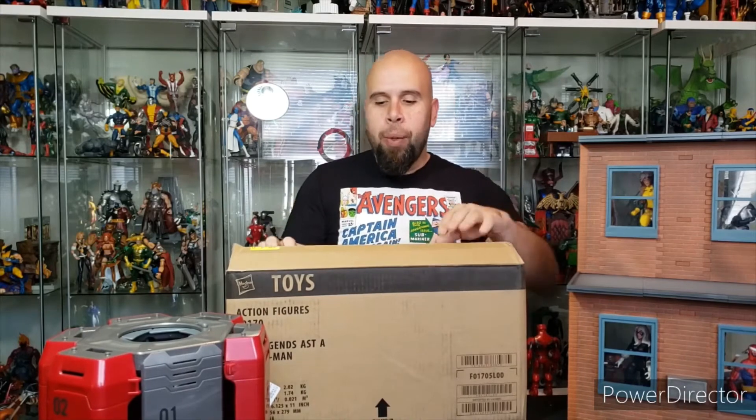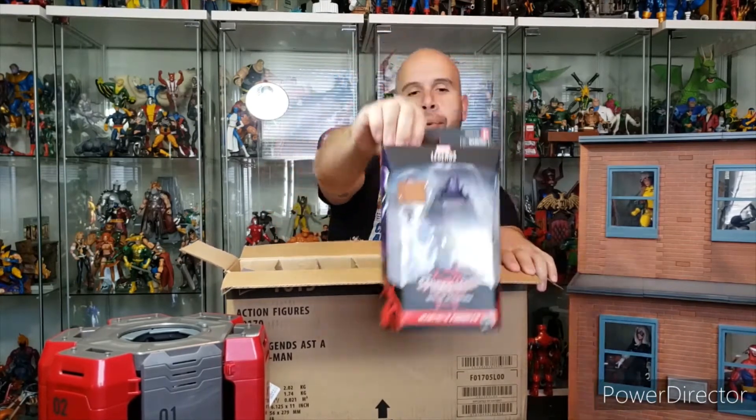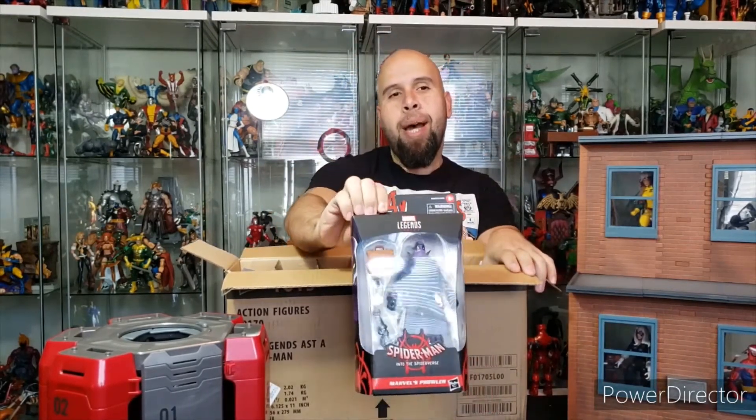I already pre-cut this — I had a hell of a time trying to open it with this knife. When you have little ones in the house you want to keep sharp objects away from them, so this is the best that Elite Legend could do. Without further ado, let's take a look at what Elite Legend is going to be building on the channel very soon. First off, we're taking a look at Prowler from the Into the Spider-Verse wave.